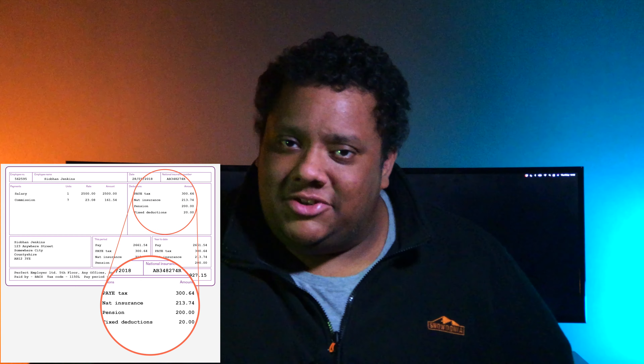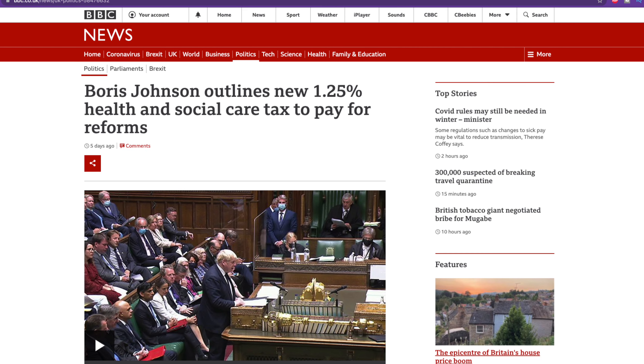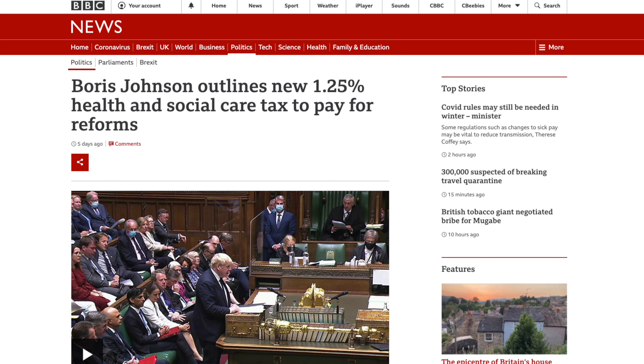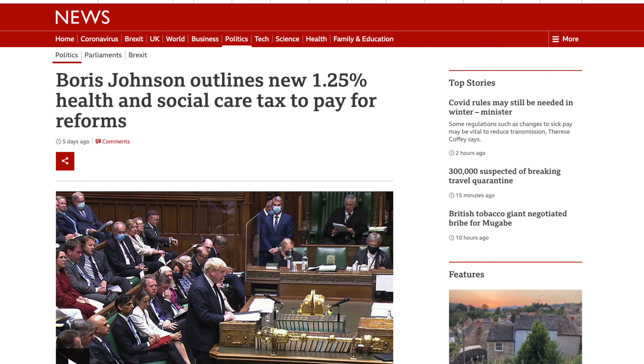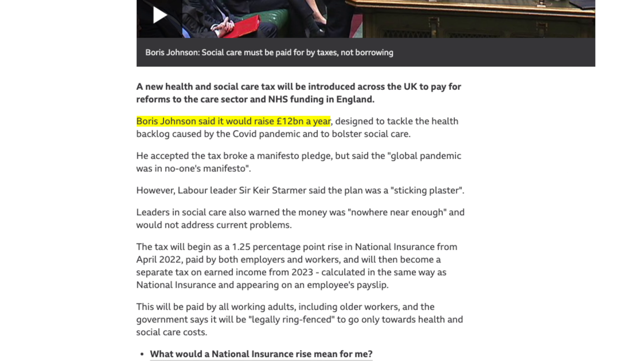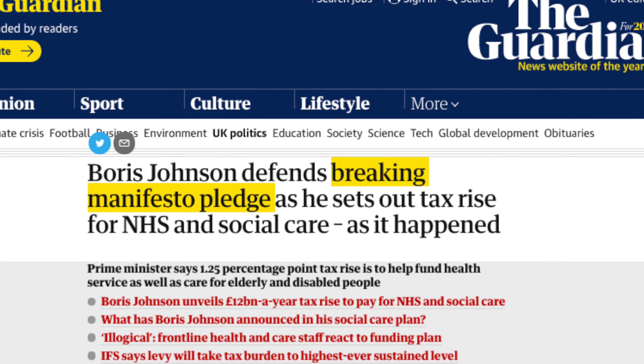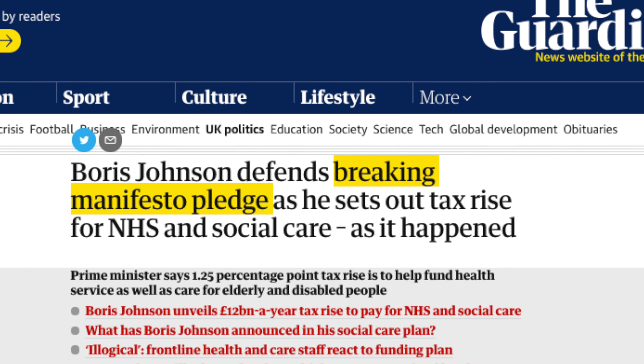National insurance — that little deduction at the bottom of your payslip that no one really talks about. Well you may want to start paying more attention because it's about to go up. This week on Tuesday the 7th of September the Prime Minister Boris Johnson announced that there will be an increase to the national insurance rate totaling around £12 billion in extra taxes per year, and this is despite a manifesto pledge stating that there will be no increase to national insurance rates.